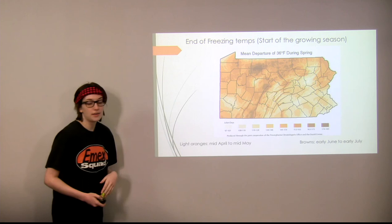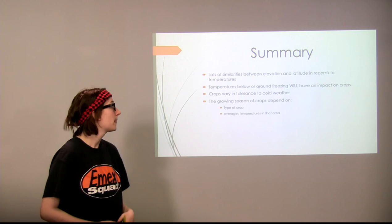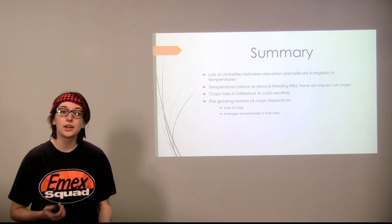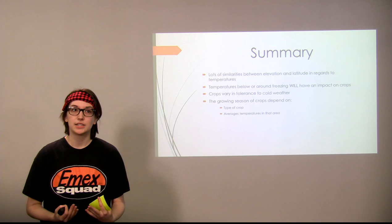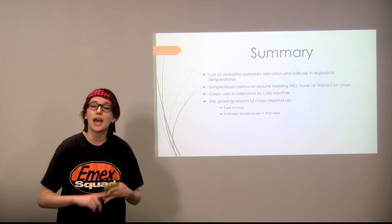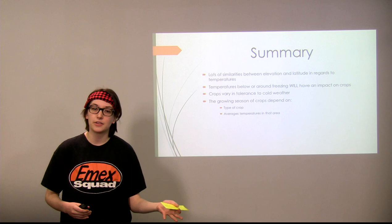So here's a quick summary: there are lots of similarities between elevation and latitude in regards to temperatures, and temperatures below or around freezing make a significant impact on crops. Crops vary in tolerance to the cold — some are hardier and can withstand cold because they don't have a lot of water content, so they won't freeze as quickly. The growing season also depends on the type of crop and the average temperature in that area. It gets a lot colder in the higher elevations and more northern parts of the state, resulting in a shorter growing season. Thank you.